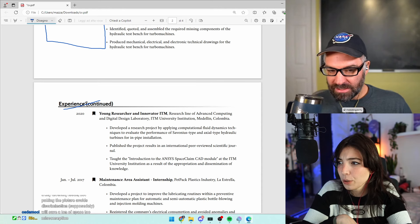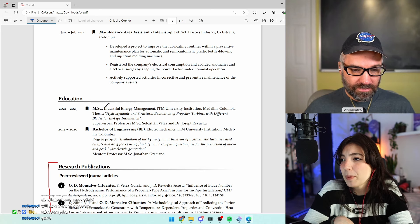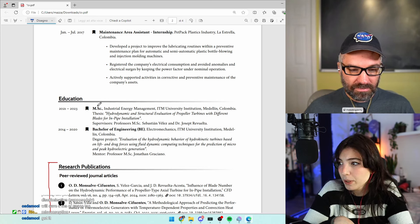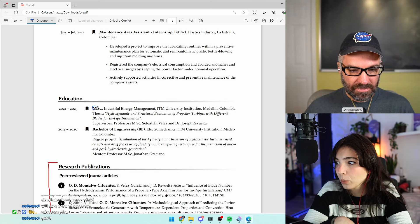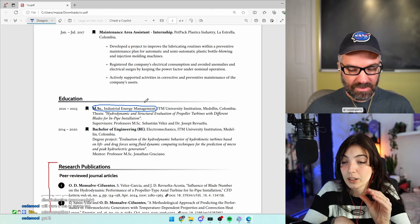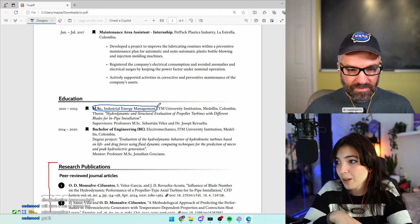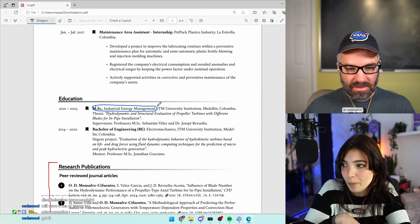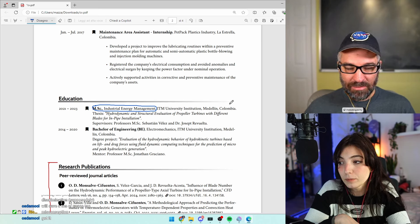You probably don't need 'Experience Continued' — it's clear it's continuing. For the education section, something that would read better is bolding the degree and field: 'MSc Industrial Engineering Energy Management' — because both the degree level and the topic are equally important. Then on a new line, or as a comma-separated addition in non-bold, add where you studied — the university.